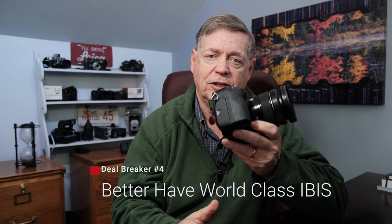The IBIS in the X-H2 has got to be smaller than on the X-H1, which will bring the form factor down and make it a little bit smaller. The X-T4 has got a decent-sized grip and it fits the new battery. The IBIS in the X-T4 should be improved — it should come a long way toward getting to eight stops of image stabilization like Canon, Sony, and Nikon. The IBIS in the X-H1 is too big; the X-T4's IBIS is just about right. The IBIS in the X-H2 better have eight stops or close to eight stops of image stabilization.